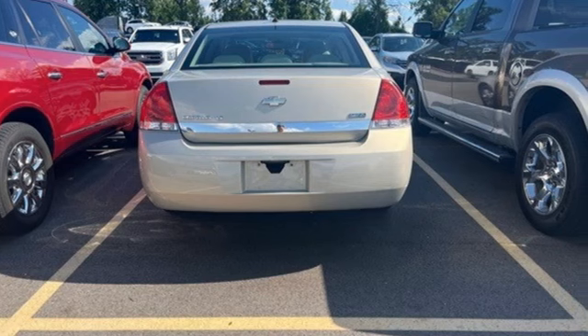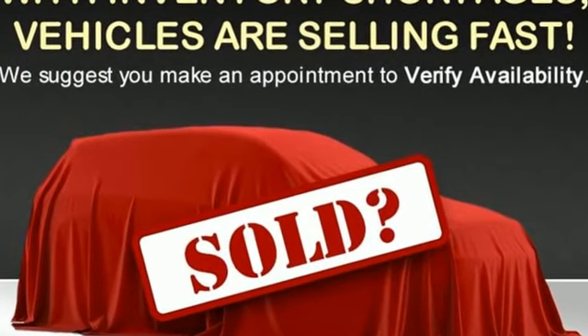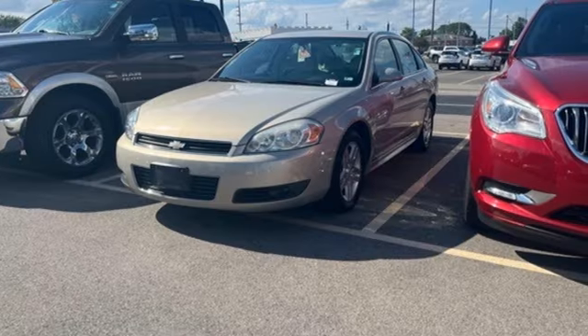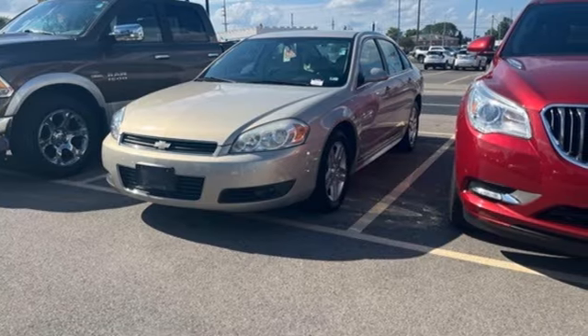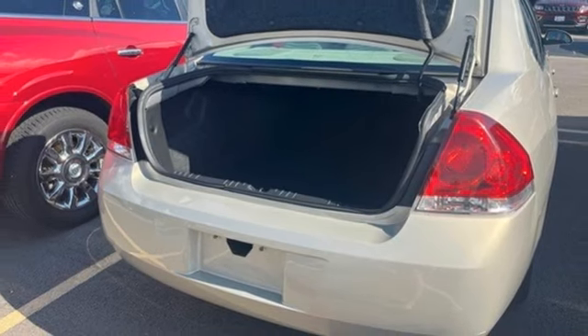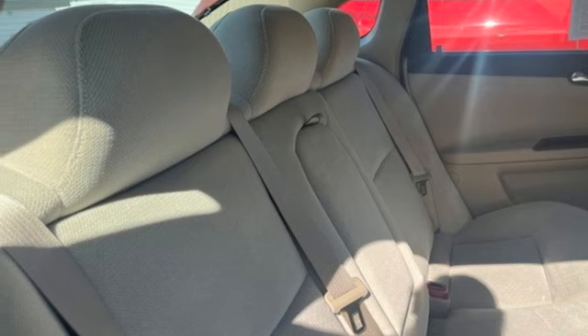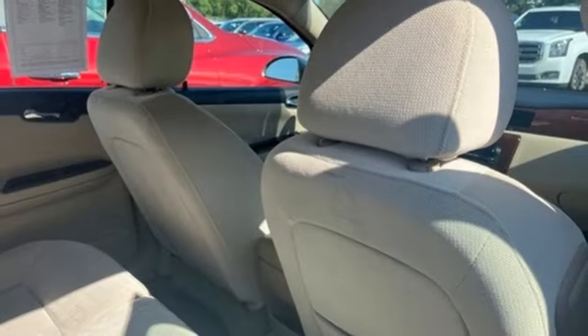It comes nicely equipped with features you'll love: AM FM XM Satellite Radio, Selective Service Internet Access, Dual Zone Climate Control, 8-Way Driver Seat Control, Leather Steering Wheel, V6 Engine, Aluminum Wheels, Gas Pressurized Shocks, and Automatic Transmission.